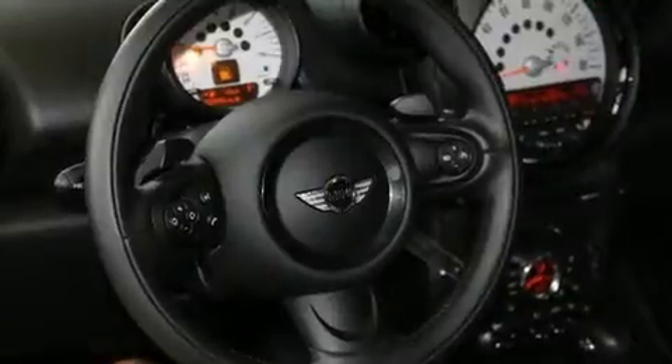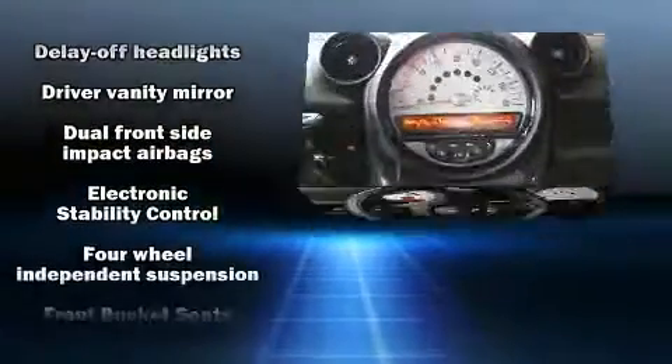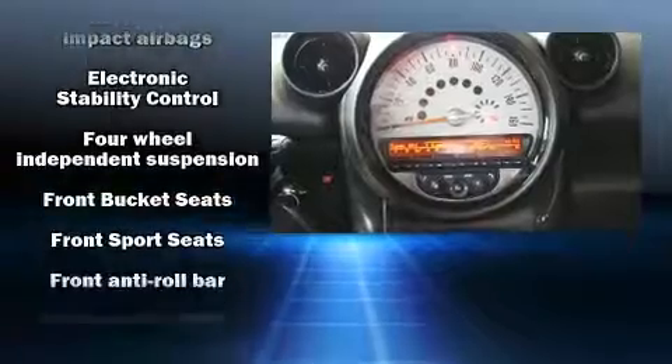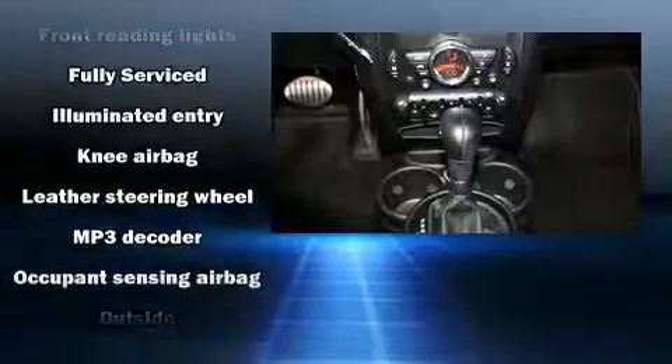Passengers are protected by various safety and security features, including dual front impact airbags, traction control, brake assist, ignition disabling, and four-wheel disc brakes with ABS.